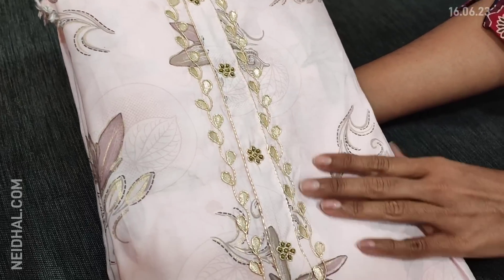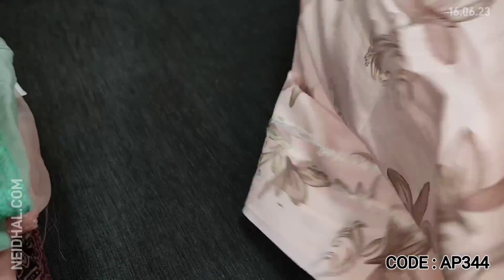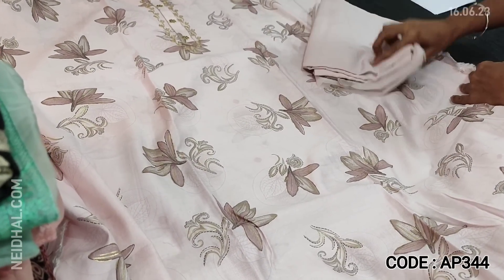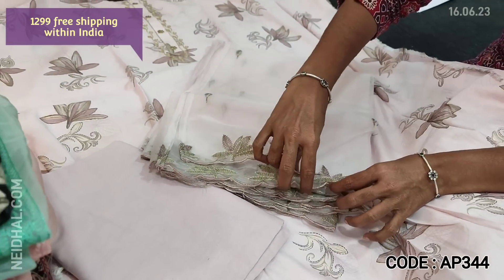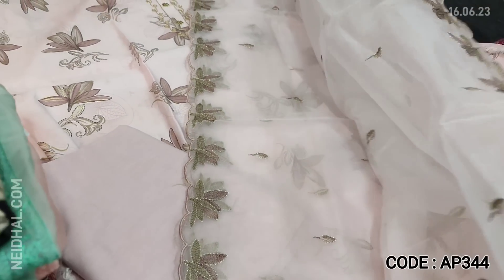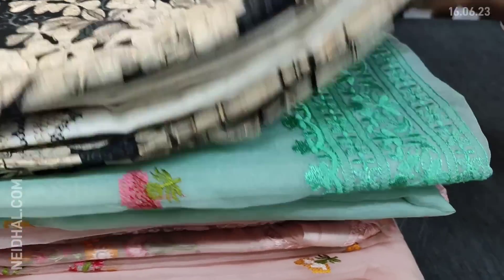Next we are going to see dress material in viscose silk in pastel pink color — a very pretty shade. The yoke is highlighted with zardosi, gota patch, and fancy buttons — soft and silky fabric. Matching cotton fabric is provided for lining. This set has no bottom. The dupatta is in fancy organza with embroidery and cut work edges — very very lightweight and elegant. Embroidery work is done on both sides of the dupatta. The cost of the set is 1299.